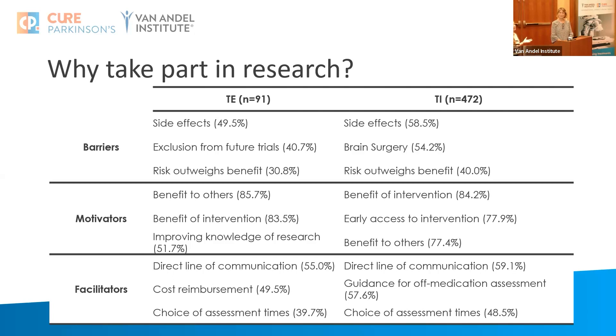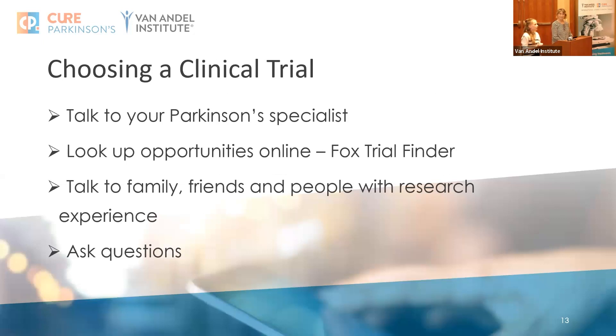These barriers can be facilitated in different ways, but one thing that really came out of the survey is the importance of communication — understanding what you're signing up to, understanding the consents, data privacy, and all the procedures. When choosing a clinical trial, the first step is always to talk to your Parkinson's specialist, or your doctor or GP, and ask questions. Look up opportunities online — in the US, the Fox Trial Finder is an incredible resource. Talk to other people with Parkinson's, maybe people who have trial experience, and their family and friends, so you can find an opportunity that's right for you.